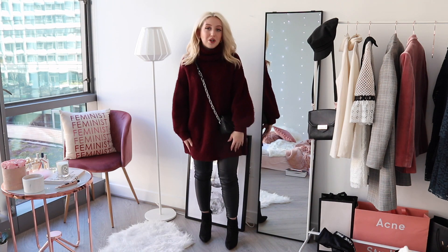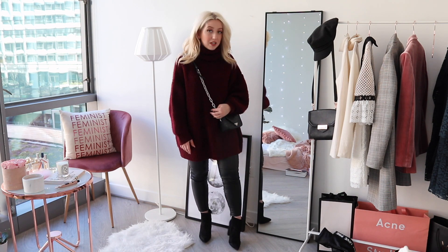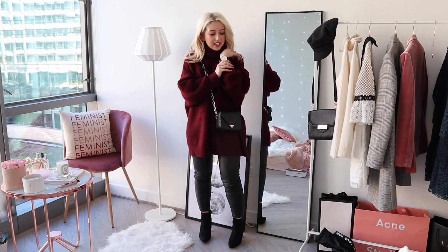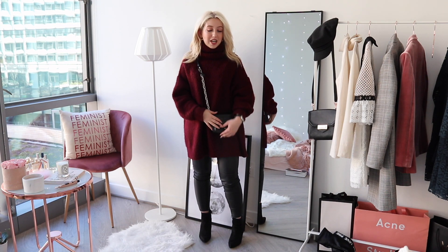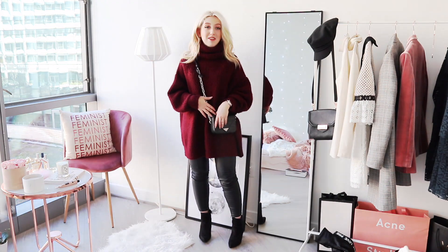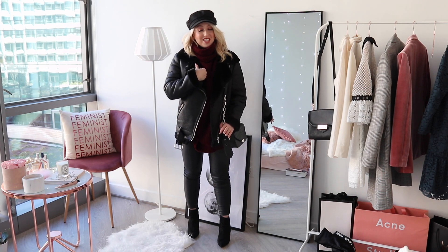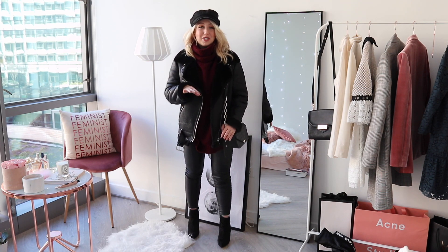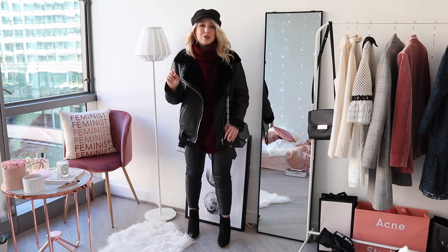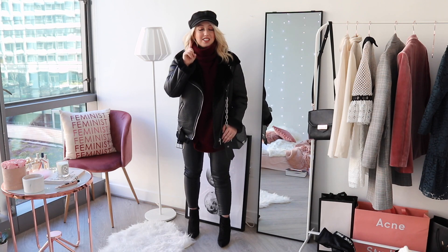I wore my leather leggings from Zara — the contrast is very nice. I added my Nine West booties, a silver and black watch from Walsh, and a statement bag from Alexander Wang with a very cool chain detail. For very cold days I like to add my Acne Velocité-inspired jacket from Zara — the sweater and jacket together make this a very Acne Studios-inspired outfit for less, but it keeps you super warm. I also added my Baker Boy hat from Topshop.